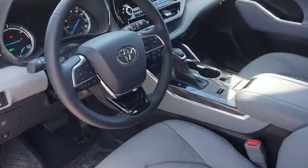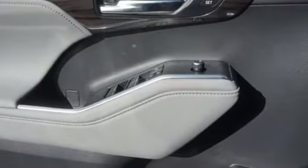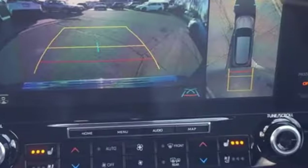Inline four-cylinder engine. Heated and ventilated leather bucket seats. Integrated navigation system with voice activation. Streaming video feed rearview mirror. Dual zone climate control.